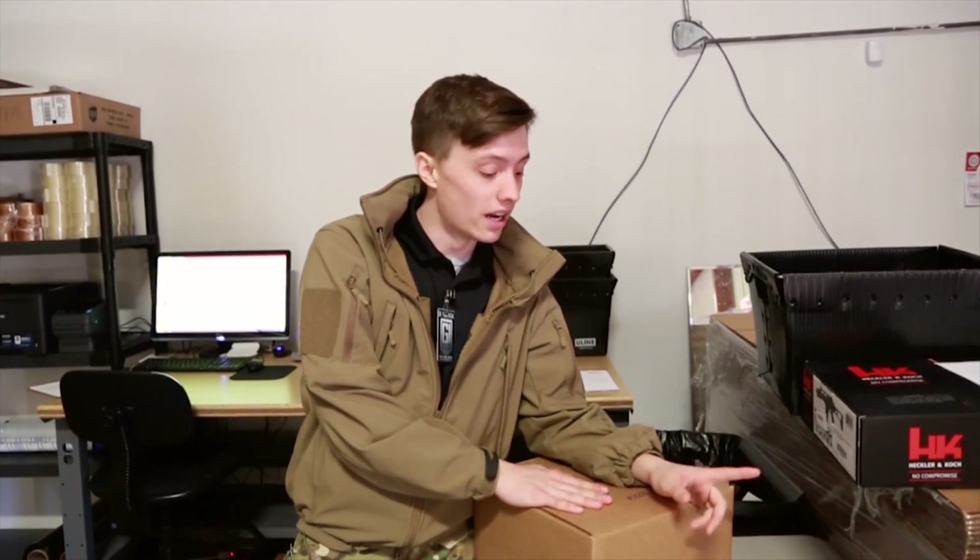Hey guys, Mason here with GI Tactical. As you all probably already know, we started shipping out of this location here in Virginia just last week. I'm really excited to be doing this for you guys — basically they've had me packing your stuff up for the past two weeks. Take full advantage of this: if you're on the east coast, you're looking at a one to three day shipping time, which is pretty awesome.